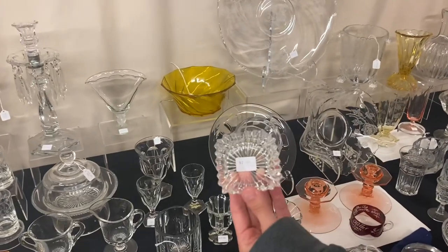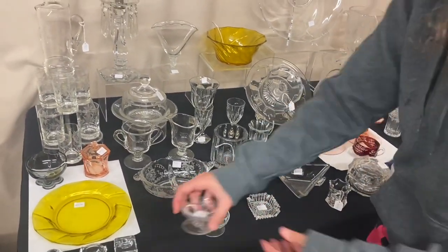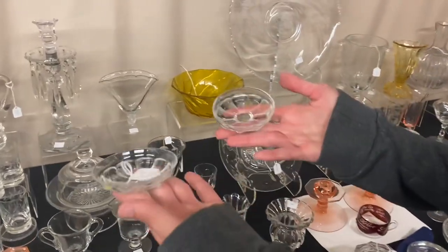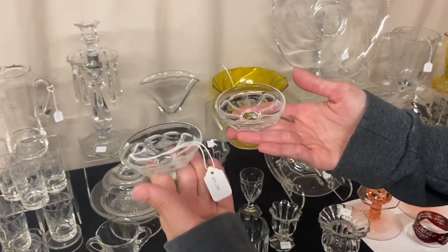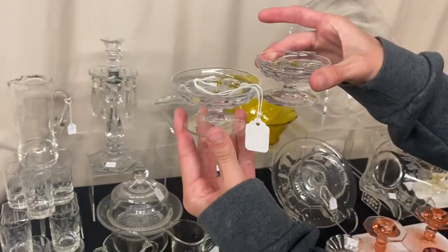Here's a Ridgely Ashtray in good condition — $1. We'll keep it at $1. Then we have two Narrow Flute Footed Nut Cups — one is cupped up and the other is flared out — $5 each, both marked with a Diamond H.